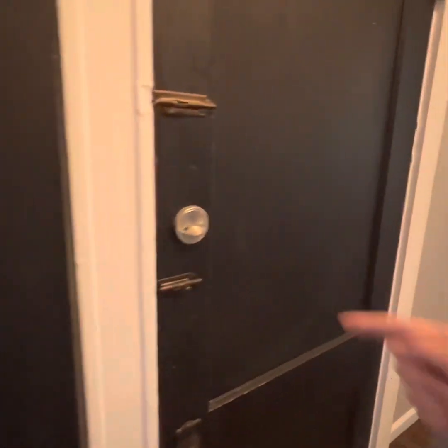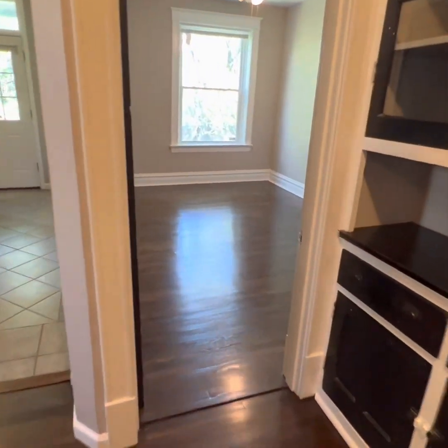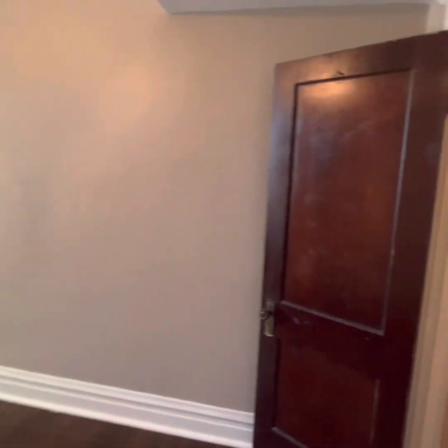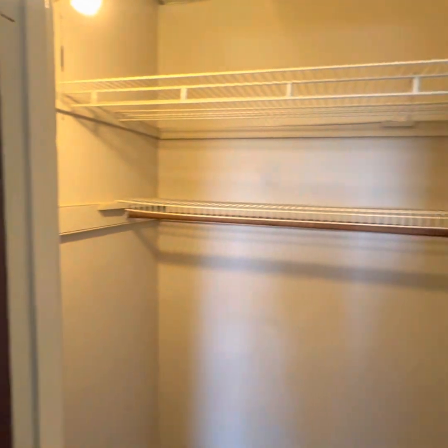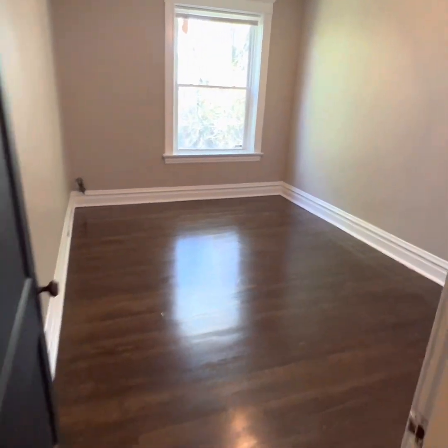Little closet — that goes down the stairs, that goes into the kitchen and the bathroom. Let's go to the other bedroom first. Nice, also good light. Little walk-in — technically, you can walk in. Another look back. Nice.